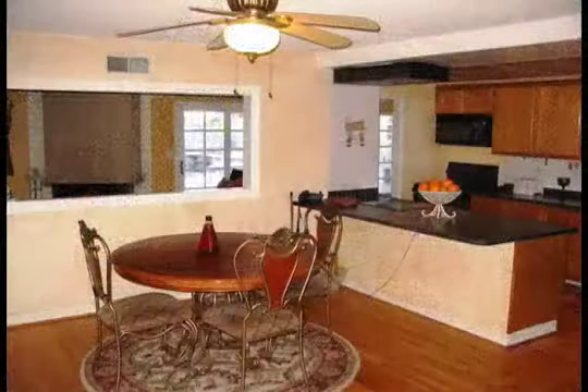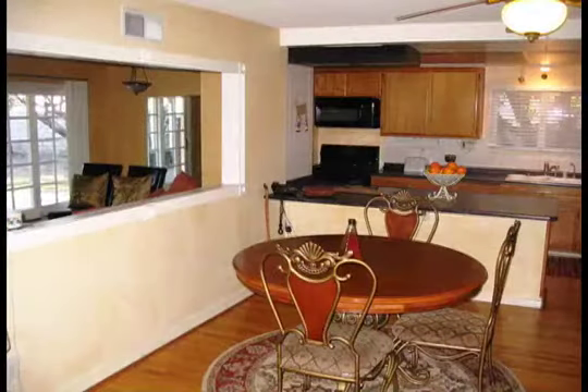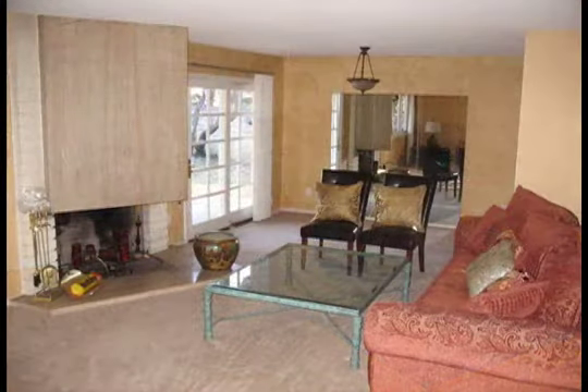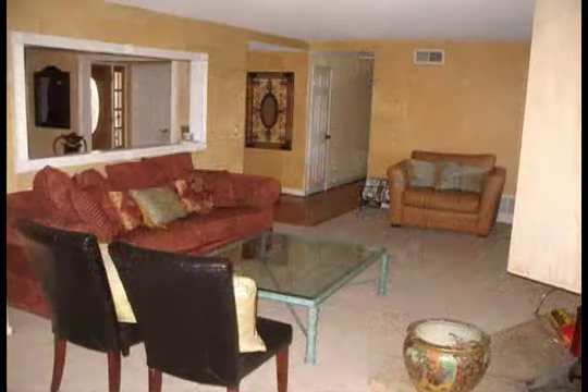Situated on a lovely tree-lined street in Porter Ranch, this superb five-bedroom house — with three bedrooms downstairs plus two bedrooms upstairs — sits on an almost 13,000 square foot lot. The features of this wonderful home include a huge family room, handsome living room with fireplace, true formal dining area, and a breakfast area.